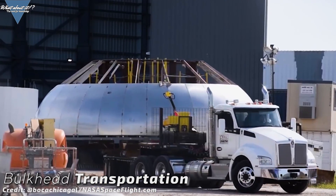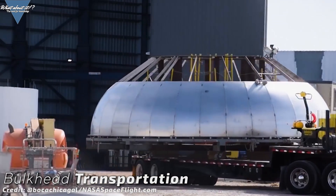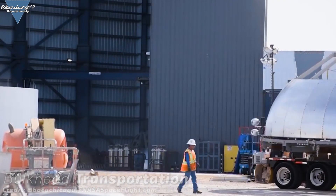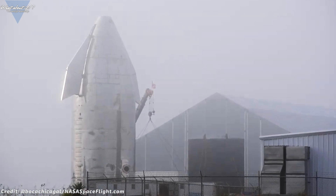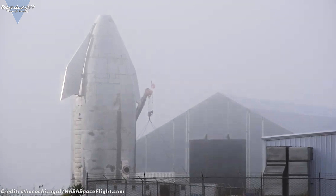SpaceX is performing parts of the work inside to protect the needed welding work from the elements. If you weld in the open, you allow oxygen to get to the weld due to the wind blowing away the argon gas used to displace it. As a second step, the new Starship Serial Number 1 might be built inside the windbreaker.